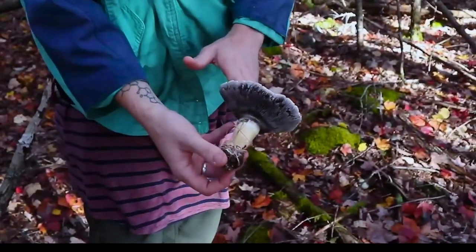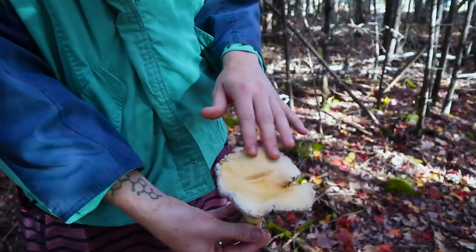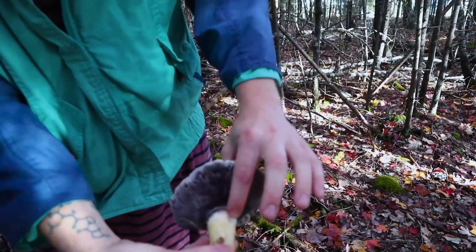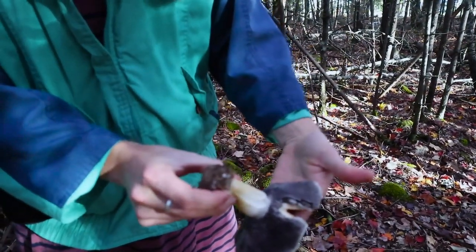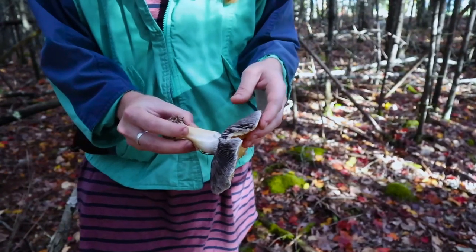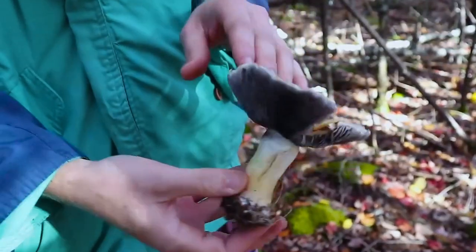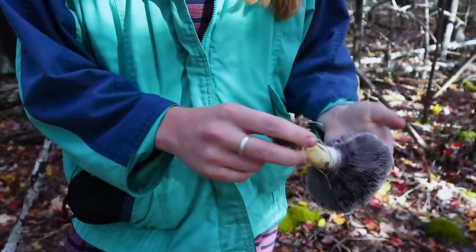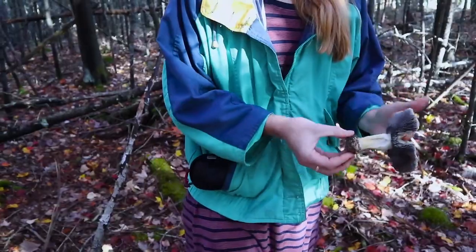This is Stropharia rugosoannulata — the wine cap mushroom. When young, the cap is wine-red, though this one has been bleached by the sun. It has a purple spore print — you can see the spores staining the stalk purple. These are actually a common garden mushroom; I grew this one in my yard. They help break down wood chips and organic matter into soil nutrients that plants can use, and they're delicious. To start your own patch, just order wine cap mycelium, mix it with hardwood wood chips, and throw it in the garden.